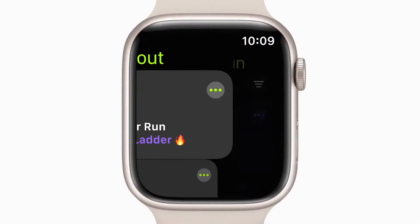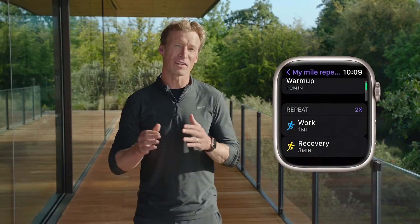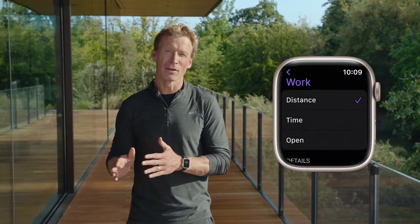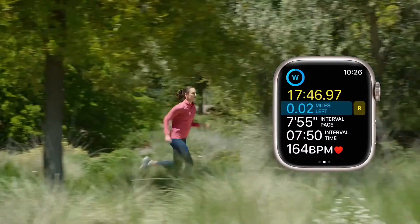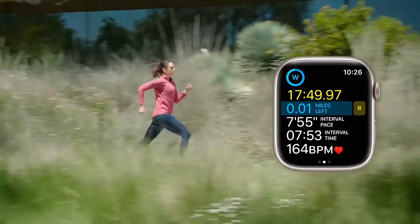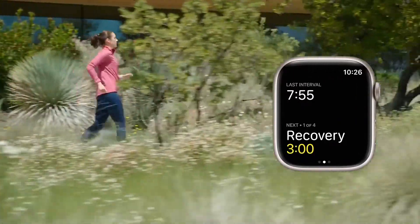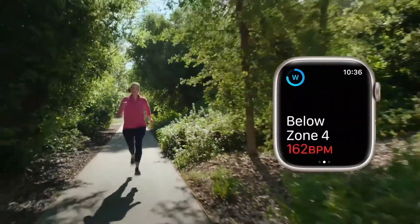There's also a new custom workout that you can use to add structure into your run. For example, if you are trying to improve your speed or endurance, you can create a workout using distance and time intervals that include sets of work and recovery, which you can repeat as needed. You can also add one of the new alerts to a specific part of your workout, like one to monitor which heart rate zone you want to train in to help keep you on track. During your run, these alerts will guide you with both haptics and voice feedback, letting you know when to switch between work and recovery and when to pick up the pace if your heart rate falls below the target zone that you set.